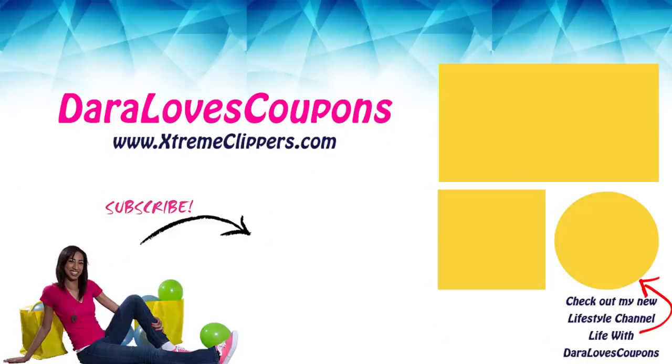Hey Extreme Clippers, thank you so much for tuning in and watching this couponing video. Be sure to like, comment, and subscribe so you never miss a video. Check out my new lifestyle channel here on YouTube — Life with Daryl Loves Coupons — and check out my couponing website extremeclippers.com. Follow me on social media on Instagram. I'll see you in the next video. Bye, Extreme Clippers!